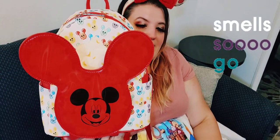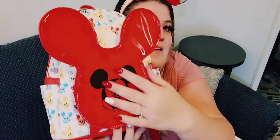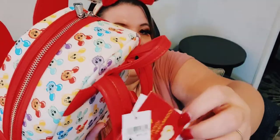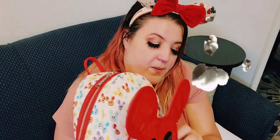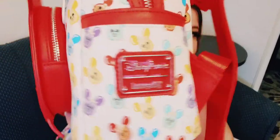The next bag is the scents bag — it's covered in rainbow popcorn Mickey buckets, with the most popular red bucket featured prominently and popcorn popping out. This was $85 in the park. I haven't used it yet because it's white. The front pocket smells like caramel popcorn. The inside has stripes with Mickey balloons, and it has side pockets but no inside pocket.